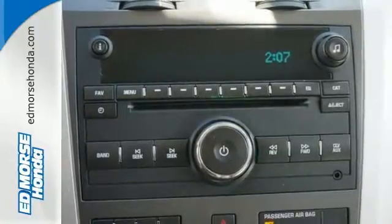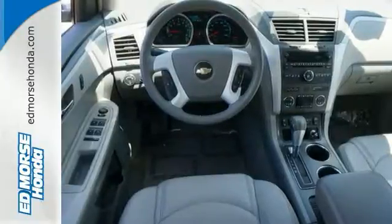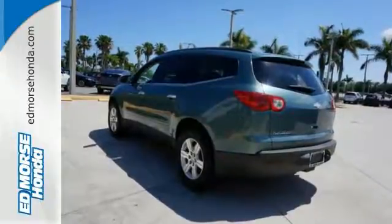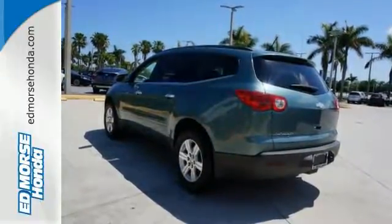With a wealth of passenger space, cargo space, numerous features, and the proven Chevrolet durability, this Traverse is an intelligent choice.